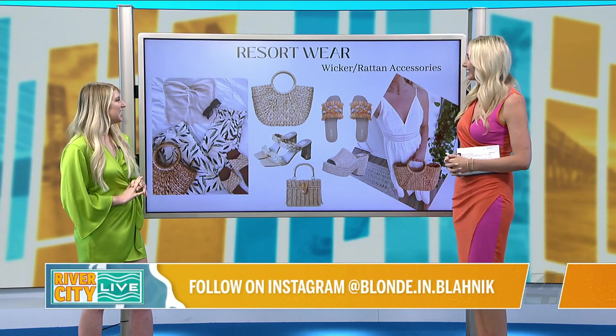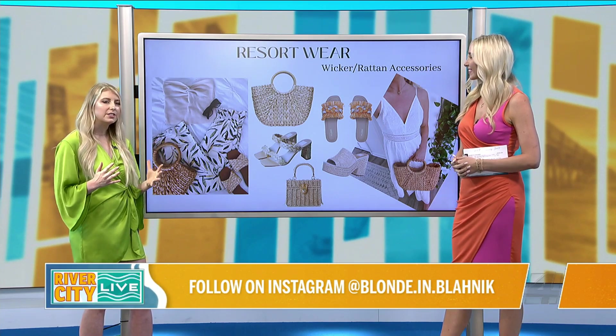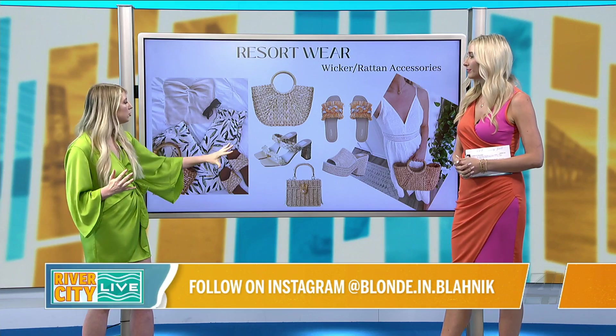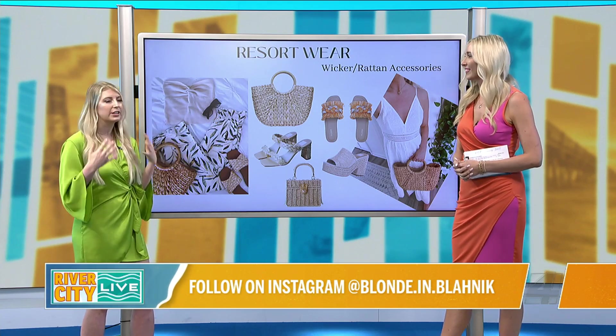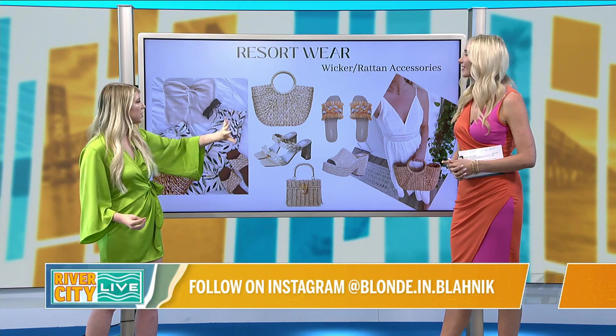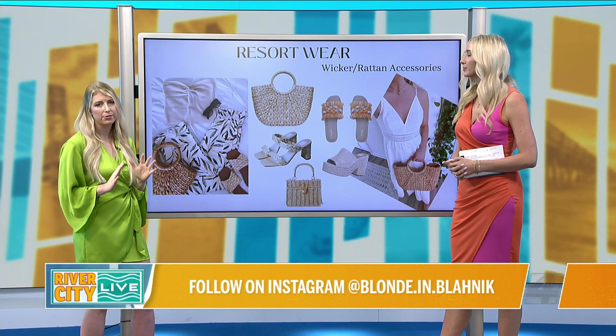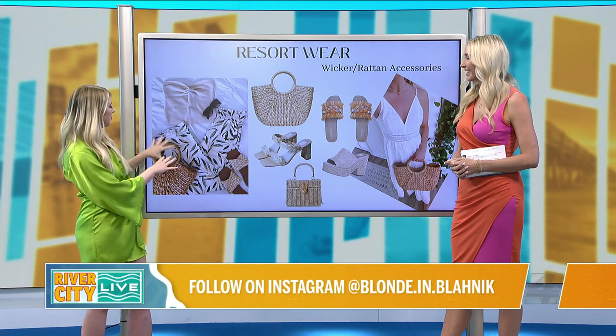Tell us about wicker and rattan. These are just going to add that instant beachy boho look, and it's such an easy trend because all you have to do is pair shoes or a bag with whatever you're wearing to get that instant casual look. I love doing this especially with purses — a wicker bag like this is really affordable. You can find them at Target or Amazon for under $30, and it just adds that instant pop to an outfit.